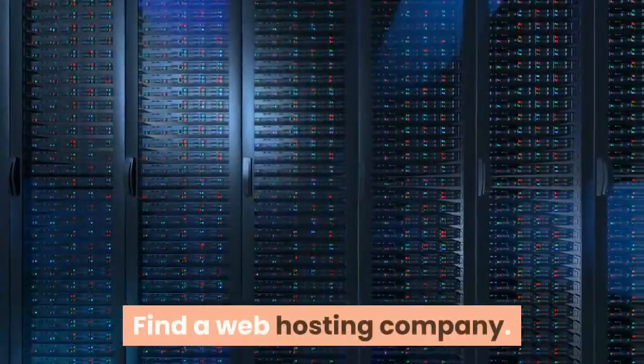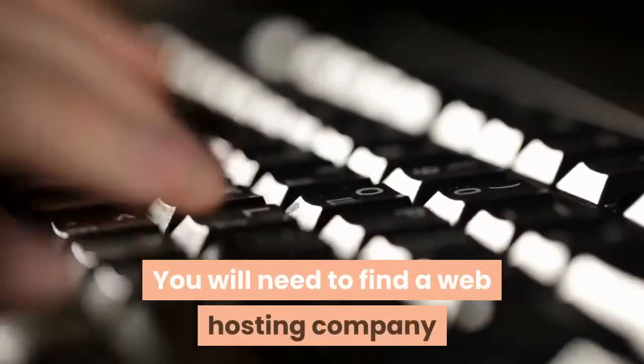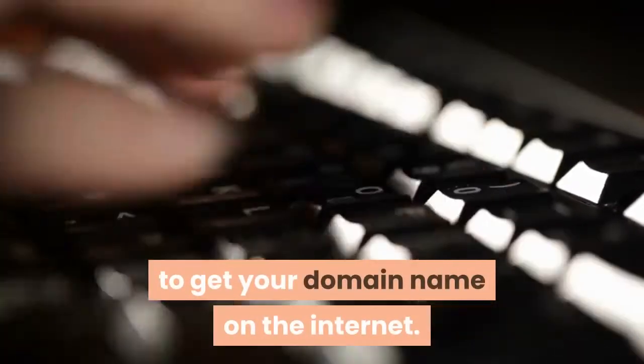Find a web hosting company. You will need to find a web hosting company to get your domain name on the internet.